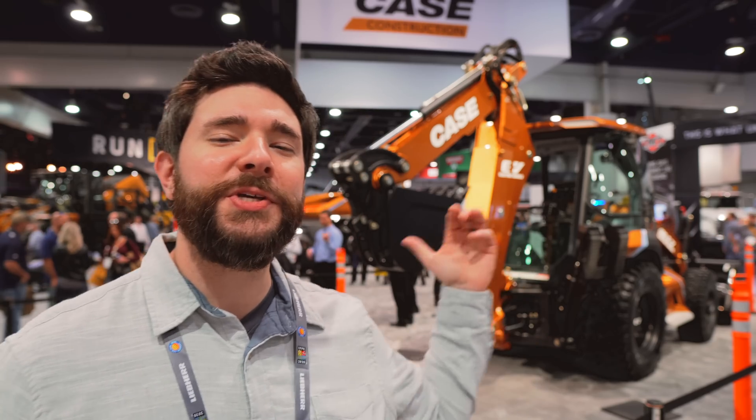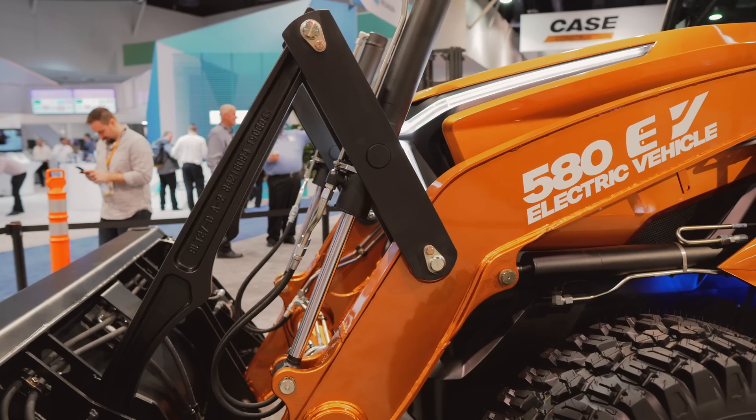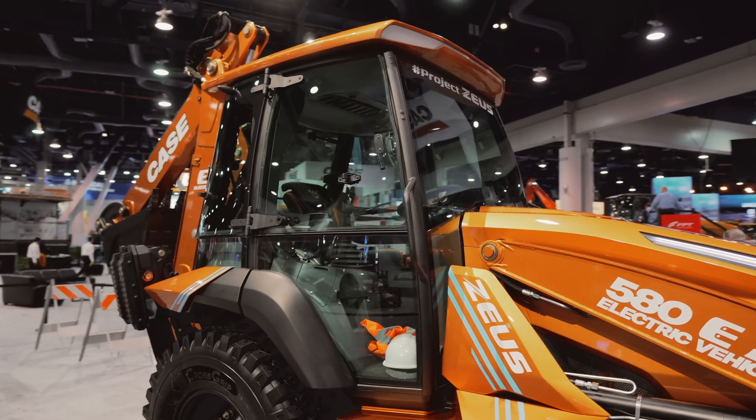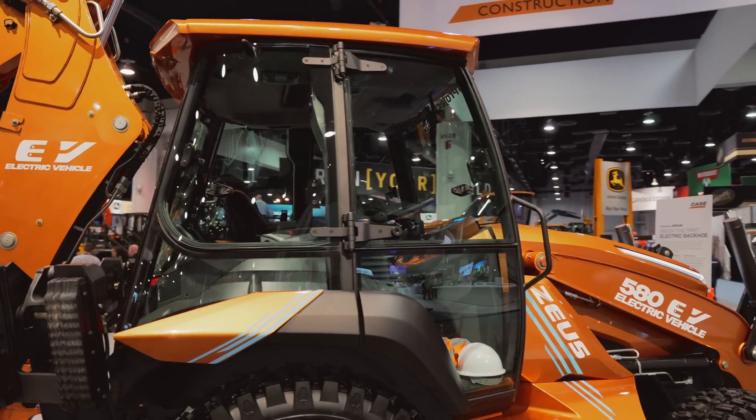The paint job on this machine — which combines metallic orange and flat black along with stylized headlights and wraparound taillights — isn't very practical for real-world job sites. It was mainly added to distinguish the electric machine from diesel-powered machines at the show.